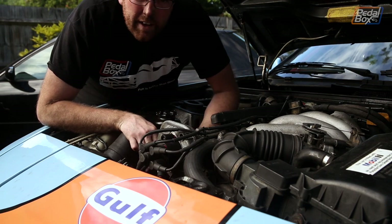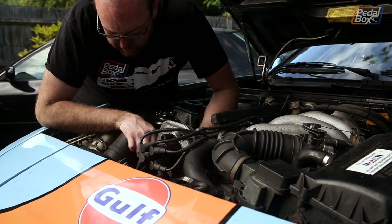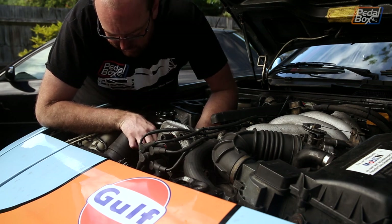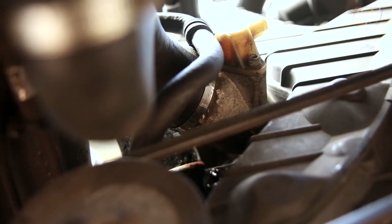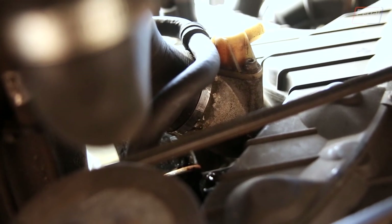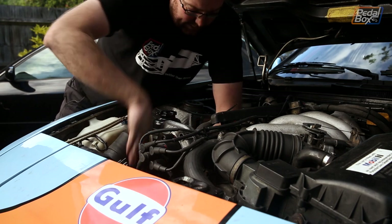We started it up and there is still a leak — or at least a brand new leak — because we didn't do up one of the jubilee clips properly. It's slightly off center and it's letting water out underneath the engine. So I'm just going to spin this back off, reposition it, tighten it back up, and try again.